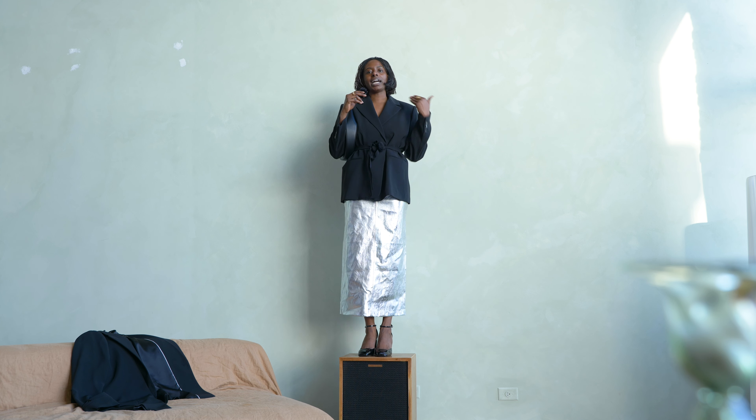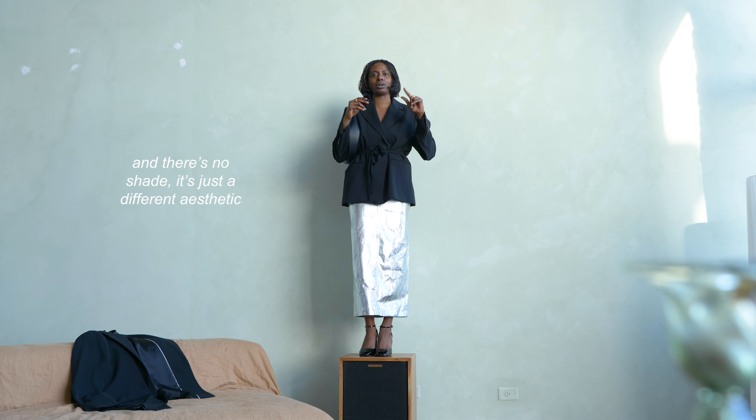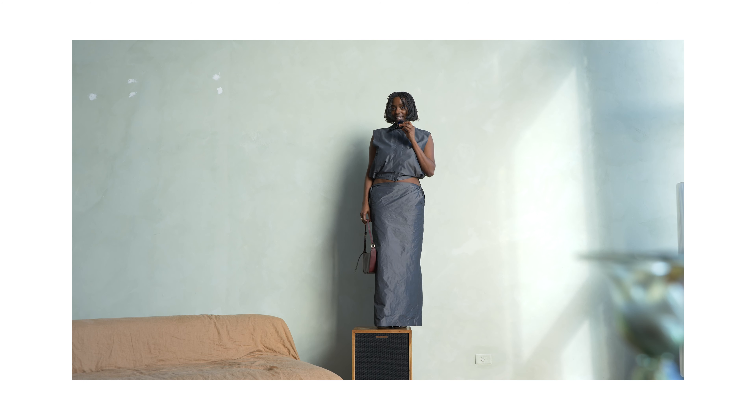I used to work at a PR firm in Los Angeles — if I rolled up to the office in this outfit, those girls would have been feral. They would have been like 'you are so fashionable, you are it, you look so good.' But it's not my personal aesthetic. I'm much more partial to this other outfit I'm showing you right here.